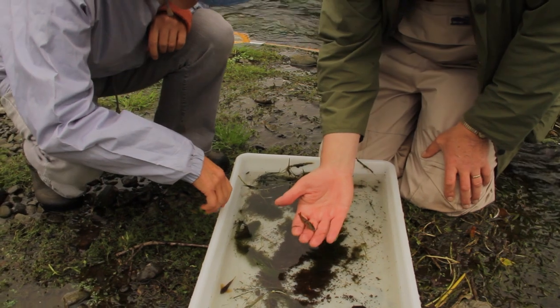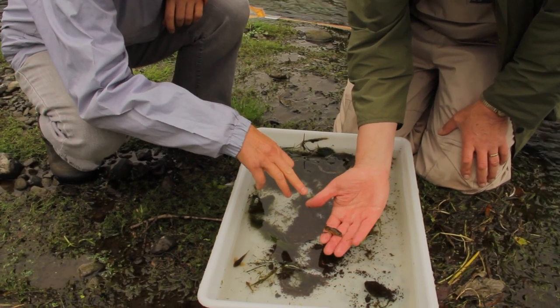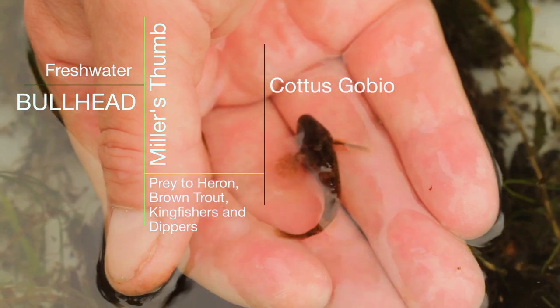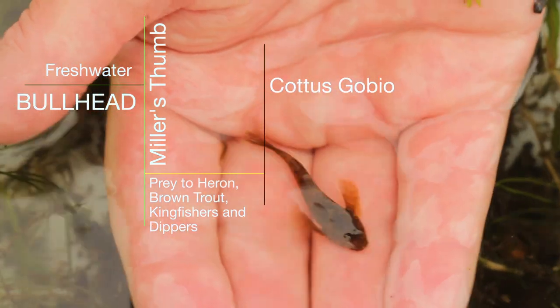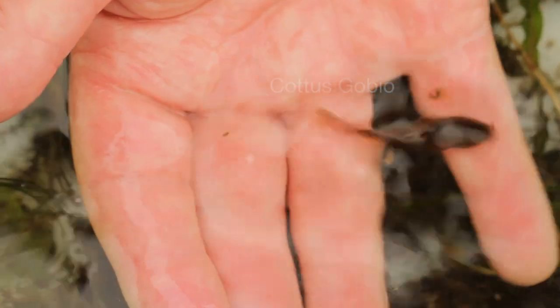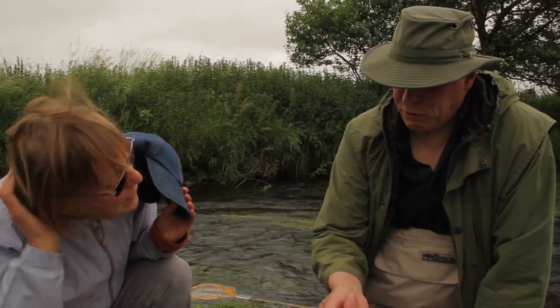Is that a small bullhead there? That's one of this year's bullheads. There's another name: Miller's Thumb. When the miller was checking the quality of his product coming off the wheels, he was always doing that — supposedly the miller had a flattened thumb from doing that. And you can see that fish has got a very flattened head.